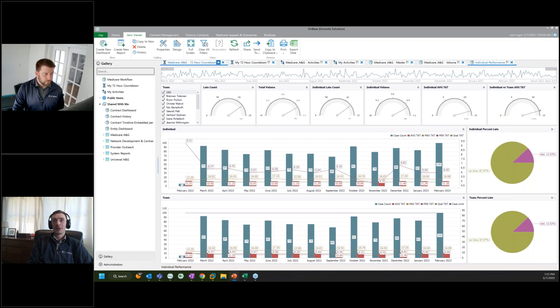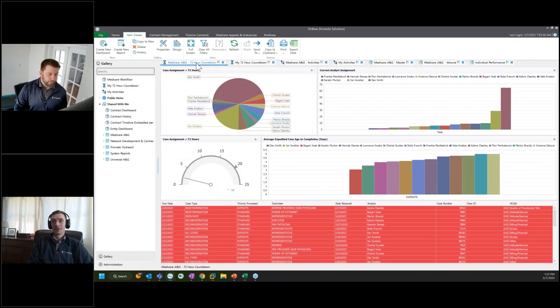Can we report on external data within reporting dashboards? Yes, definitely. You can set up external data sources within the administration of the reporting dashboard gallery.